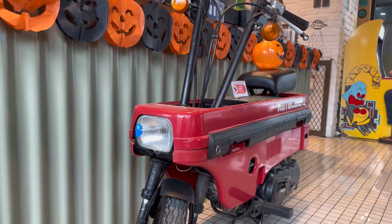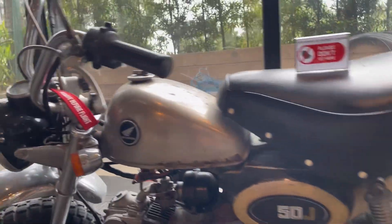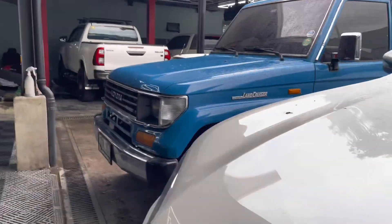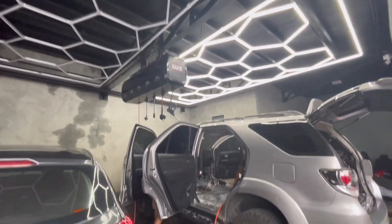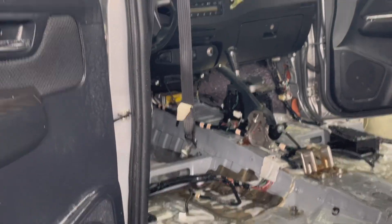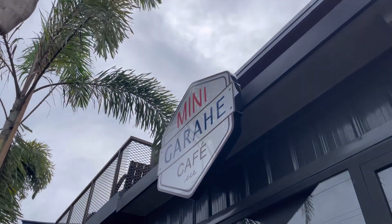Alright guys, so that's it for the Mini Garaje Cafe — yun lang ang tiniray namin. Next time we'll be back. As I said, I was showing you around — the LC, no, I wasn't getting it detailed, I was just roaming around while waiting for that burnt sugar latte. Once again guys, please like, subscribe, comment for more videos — bye bye, God bless everyone, stay safe!